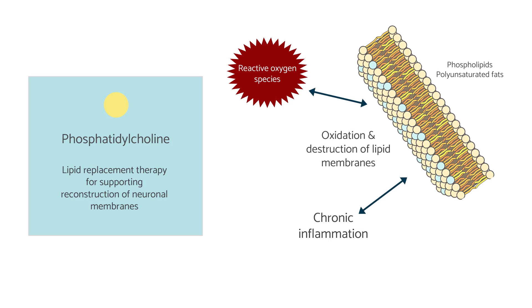This is part of the protocol recommended by Andrew Heyman, which places great emphasis on lipid replacement therapy using phosphatidylcholine. Phosphatidylcholine can go on to form into other kinds of phospholipids and is very useful at providing the raw material to reconstruct cell membranes so that they start functioning efficiently as they originally should.